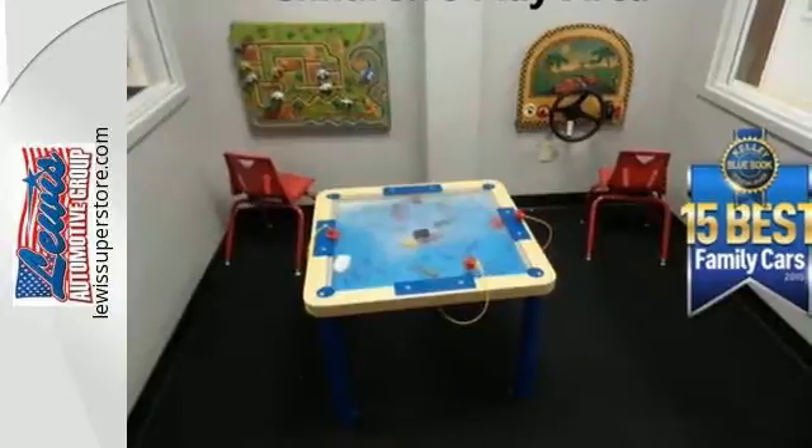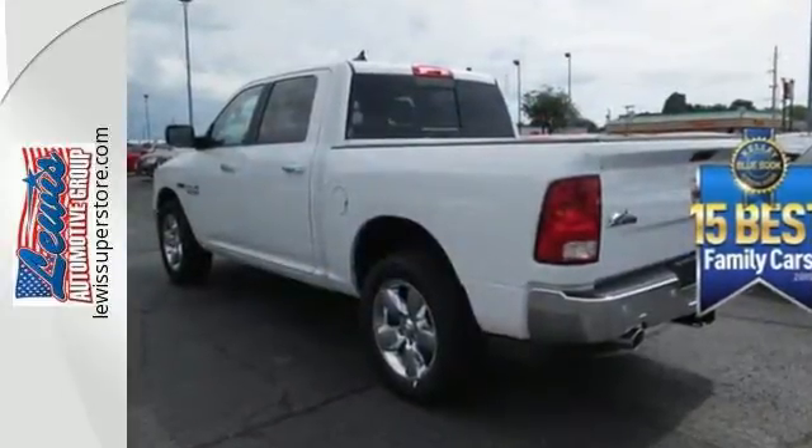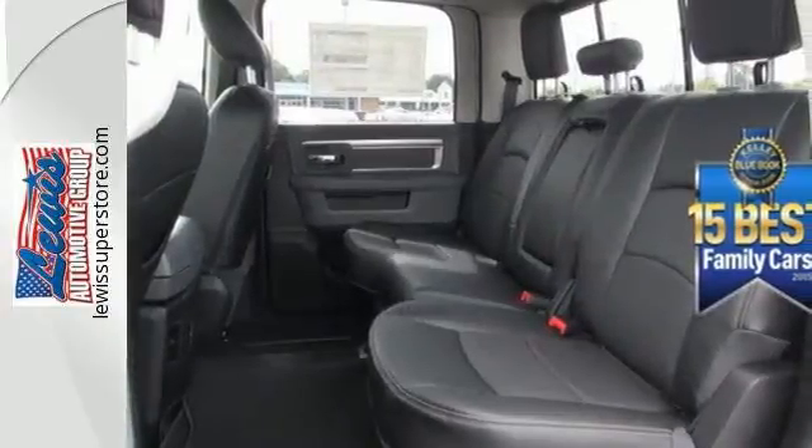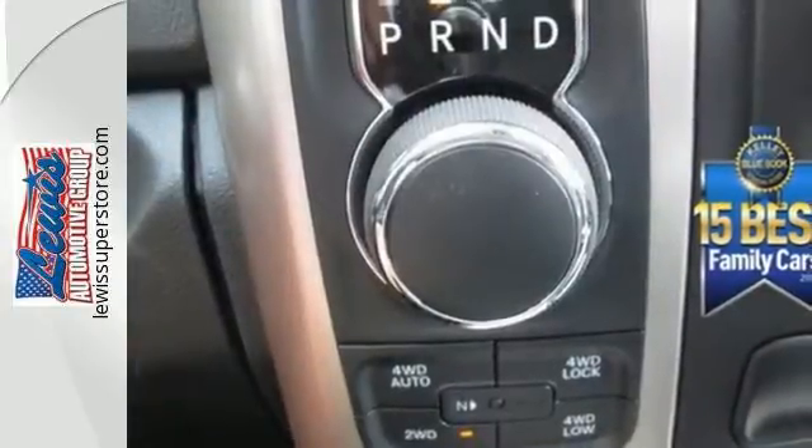Dynamic crumple zones, multiple airbags and side impact door beams keep you safe and confident behind the wheel, along with anti-lock brakes with brake assist, stability and traction control, and fully automatic headlights.